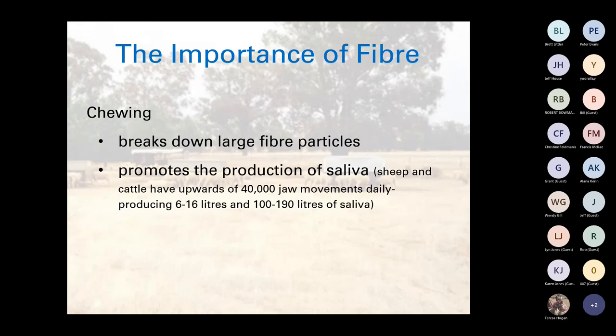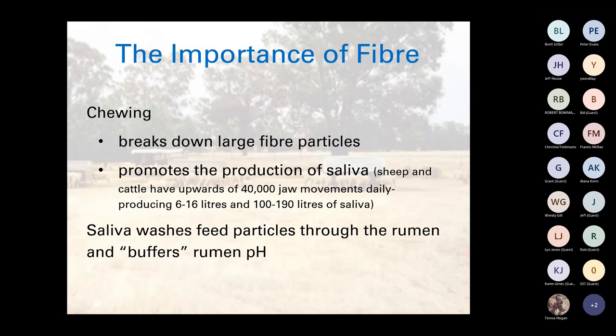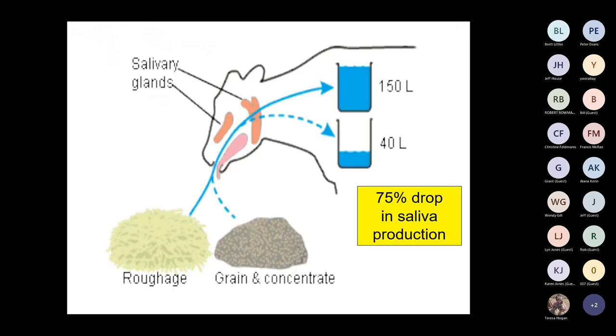The importance of fiber — chewing breaks down large fiber particles and promotes production of saliva. Under normal grazing conditions, sheep and cattle will have about 40,000 jaw movements a day, producing bicarbonate of soda in their saliva. That helps with buffering rumen pH and washing feed particles through the rumen.